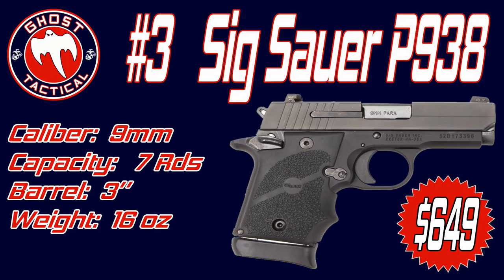Next up at number three is not a new gun by any standards, but it's still a great seller. Introduced in 2011, it still sells great especially in the concealed carry realm, and it is the Sig Sauer P938. It is a subcompact single-action pistol chambered for 9mm — a little bit larger version of their P238, which is their .380 pistol.